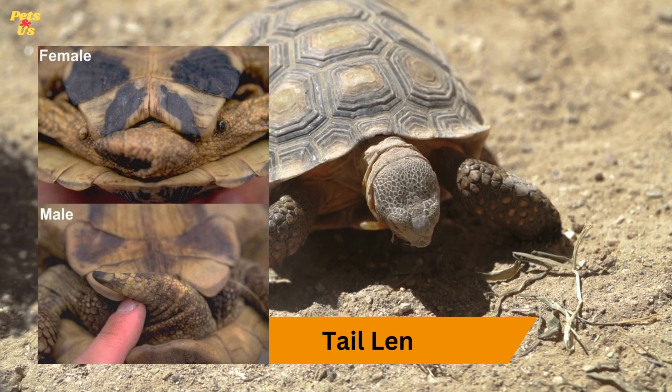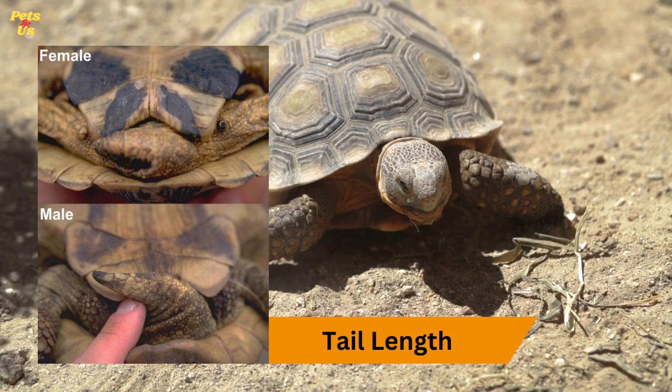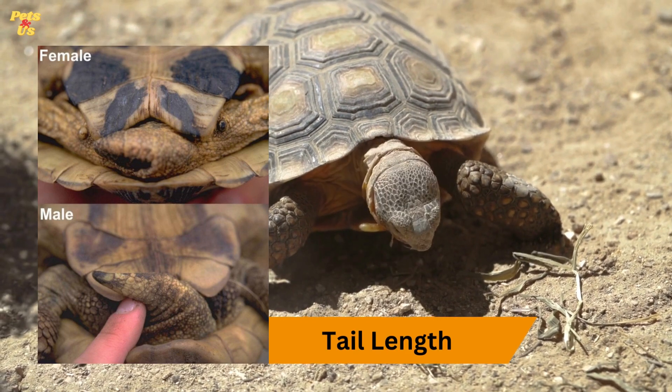Tail length. Male tortoises usually have longer and thicker tails compared to females. The tail extends past the edge of the carapace, while in females it may be shorter and more stubby.